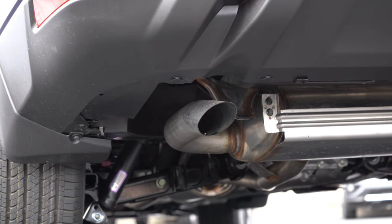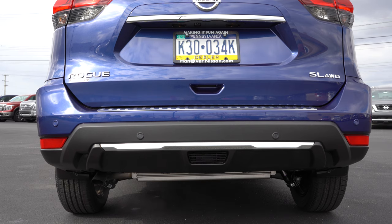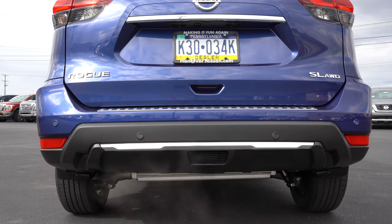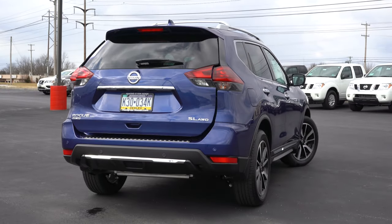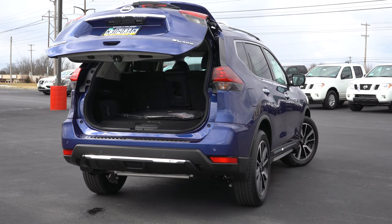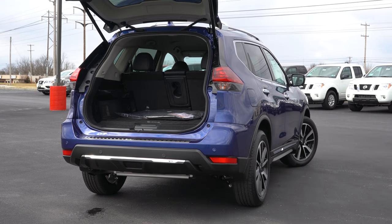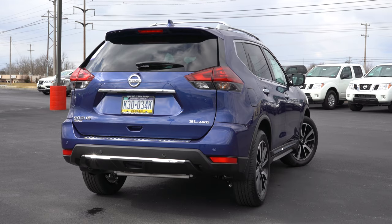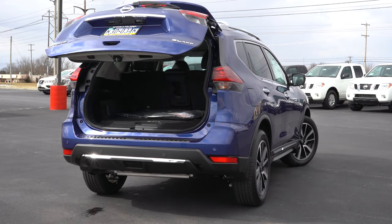Here is that exhaust clip. Now that we are around back of the Rogue, there are a few different ways to open that rear cargo liftgate: a button on the key fob, a button by the driver's side left knee, and a button you can press back there. There is also a motion activated liftgate if you go with the SV or SL trim levels — probably the easier way if you have your hands full.